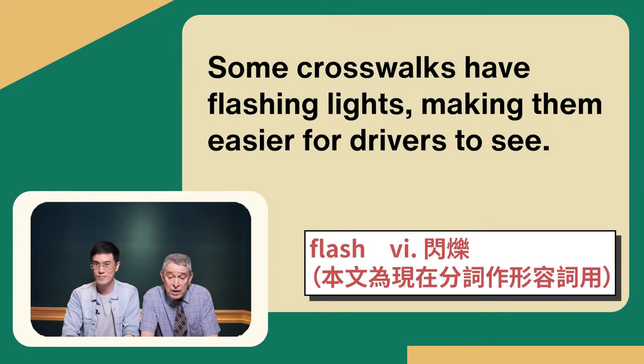Some crosswalks have flashing lights, making them easier for drivers to see. Here is another experiment that some countries are using. In the United States, maybe New York uses it, but Florida doesn't, but Illinois does. They set up their own systems, and the advantage is that sooner or later they will find the best one, and more and more people will use that. So if you're traveling from one state to another, if everyone had the same kind of crosswalk, you would know what that means and slow down or stop before trying to cross it.